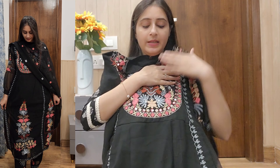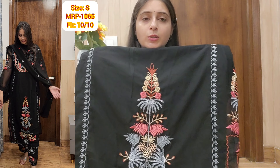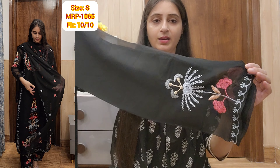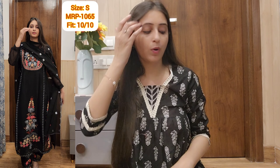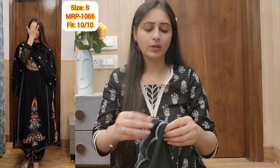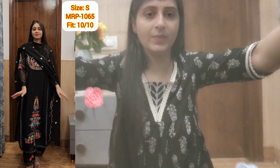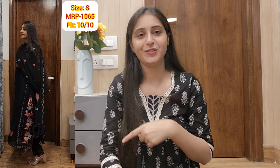This suit has a lot of work on it and it is all machine work. The color is very elegant. I have also shown a styling video attached to the side showing how to wear this suit. After wearing it, it gives a very Pakistani suit kind of look — the cut is slightly loose, not body hugging, and after wearing it gives a very elegant and modest look.